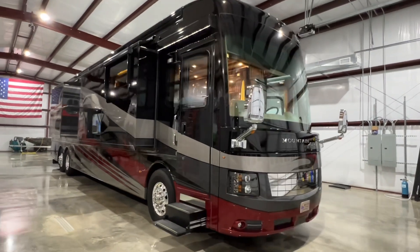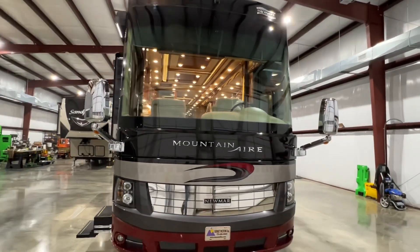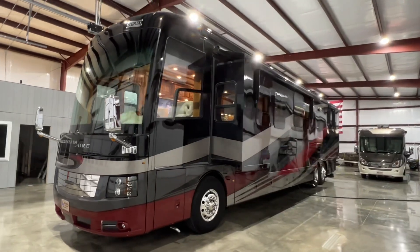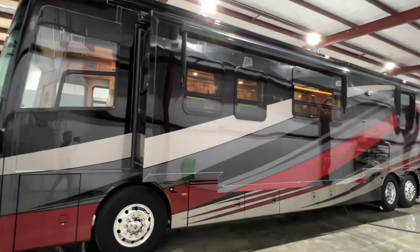Welcome to Sunset Motors. My name is Frank Gerard. We are located in West Tennessee. Got a beautiful 2018 Newmar Mountain Air. These are probably my favorite Class A motorhome — high quality, just a well made, good looking unit.